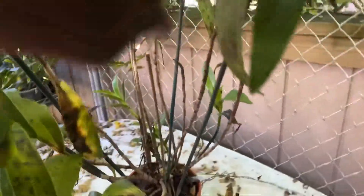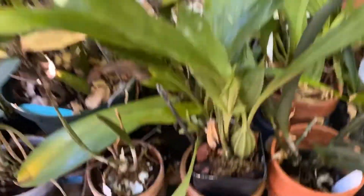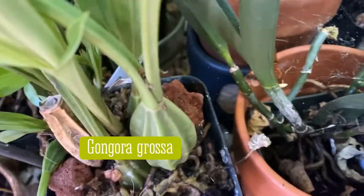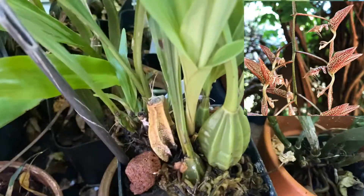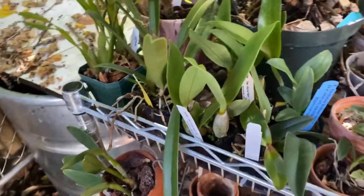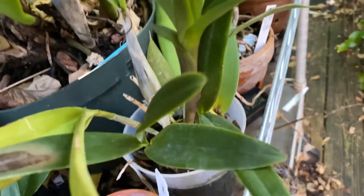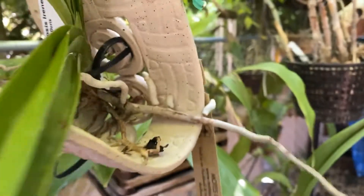My Epidendrum raniferum is finished. Nice strong new growth on this — this is my Gongora, I believe it's illens — no, it's Gongora grossa, that's what that is. Nothing much over there. Nice strong growth — this is my Epi standfordianum and I think it has attached itself to that mount.